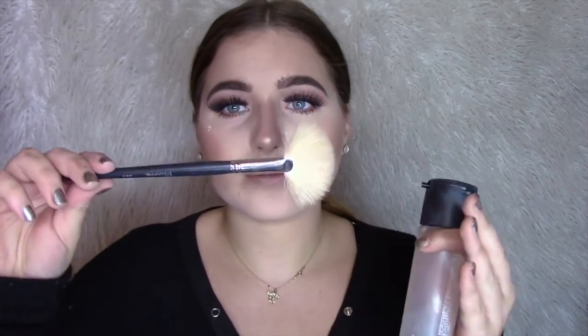Now I'm going in with some NYC powder — I got this one day as a backup powder for my bag, recently stumbled upon it again, and realized it was so good. I'm taking a little bit and putting it underneath my eye, chin, and forehead to really set everything in. Then I blend away that baking goodness that was underneath my cheekbones using that NYC powder.